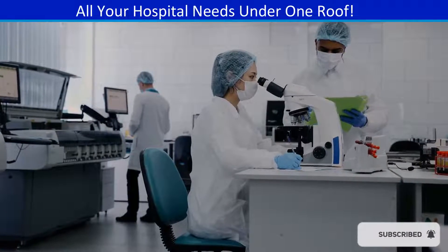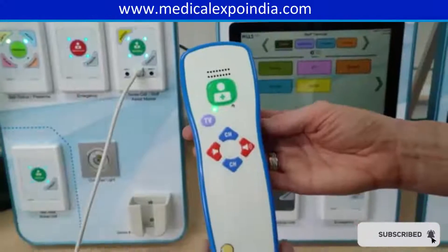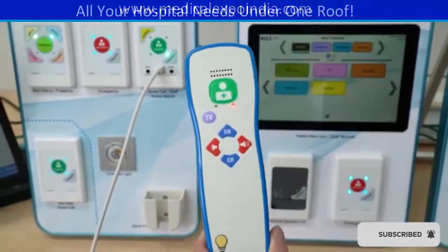Masks, gloves, gowns, and face shields for protecting healthcare workers and patients from infections. Nurse call systems for patients to alert nurses or healthcare staff when they need assistance.